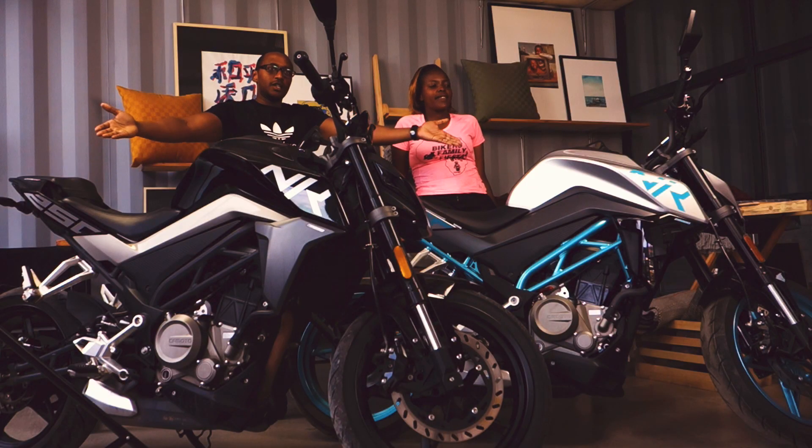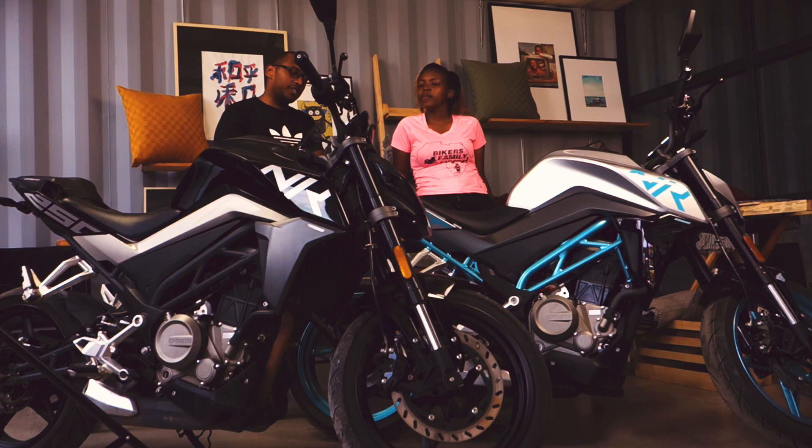Anyway, welcome to another episode of Chronicles of Kenyan Bikers, Tris Bikes Mashup. Right in front of us, we have two lovely bikes. Two people commented that they wanted to see this one bike featured. We have it on the show today — it's the 250 CFMoto NK. Tris, say hi to the people. Hi guys, Tris again.